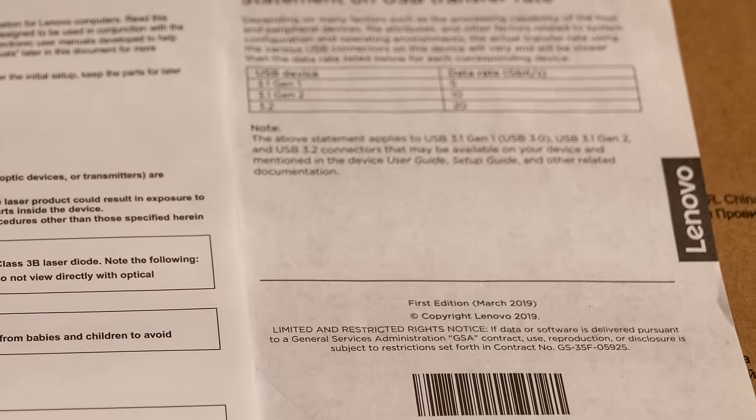There's also the piece I am most excited for. If you're into literature, you know that first edition books can be extremely valuable, and we got one here. This is a statement on USB transfer rate. It basically says if you have a USB 3.1 Gen 1, Gen 2, or 3.2 port and you have a device that may not be that same speed, you could get a different speed than you were expecting. And it says this is the first edition from March 2019. It's going to be very valuable in a long time when they don't know what a USB is.